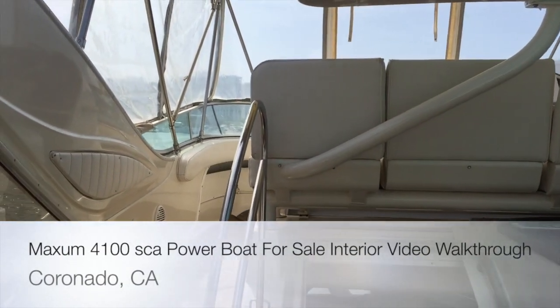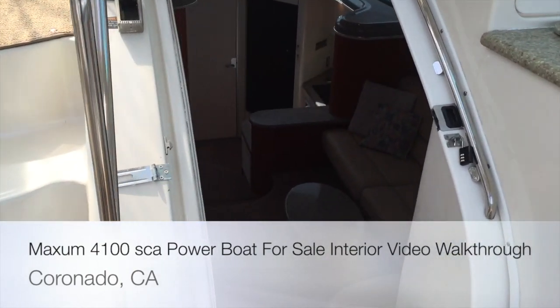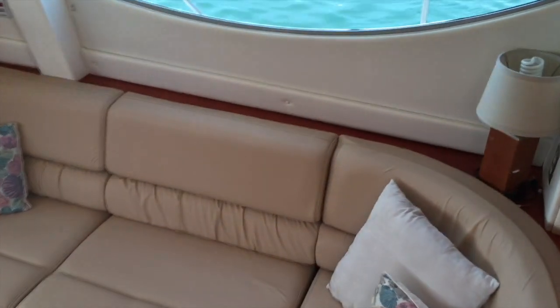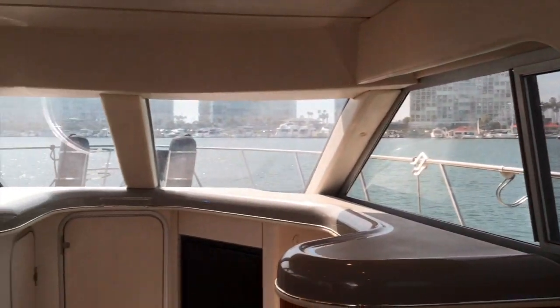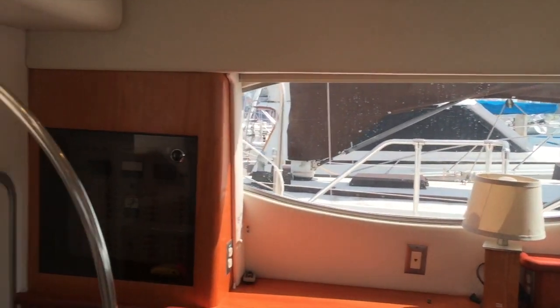This is the interior walkthrough of the 1998 Maxim 4100 SCA. This vessel is currently listed in Coronado, California at the Coronado Yacht Club, and it is truly remarkable on the interior. We have a really nice L-shaped leather sofa, lots of windows so you have lots of natural light, a really nice ambiance with almost a 360-degree view all around you. We first started at the aft patio.